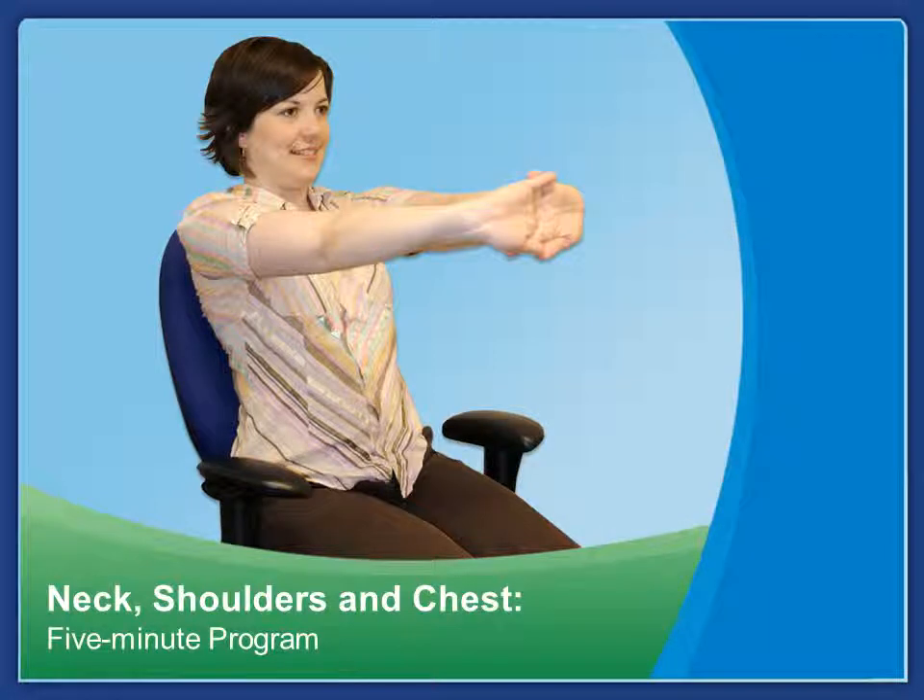Now onto our five-minute stretching program for neck, shoulders, and chest. Go ahead and join me in this program — you'll feel relaxed and refreshed after completing it.